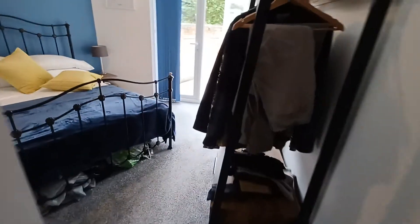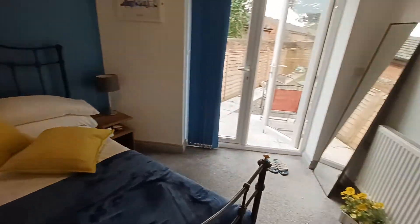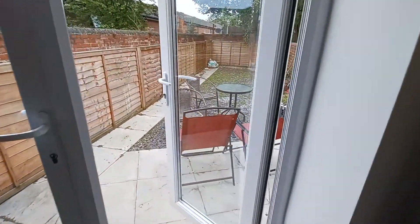Then we have bedroom number two, which has some French doors leading out into the private garden.